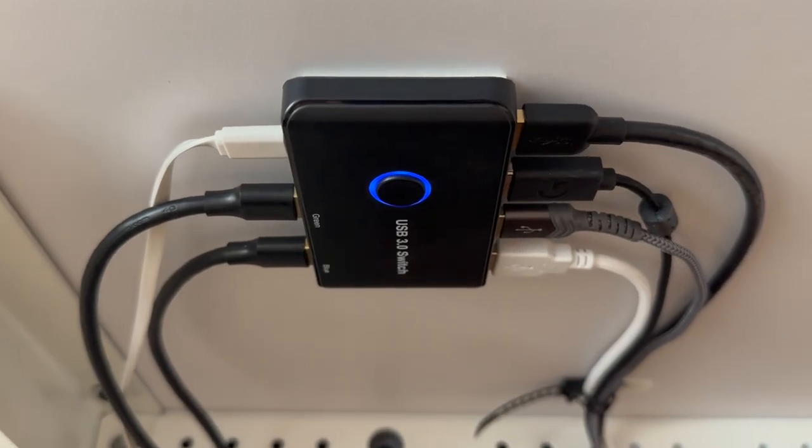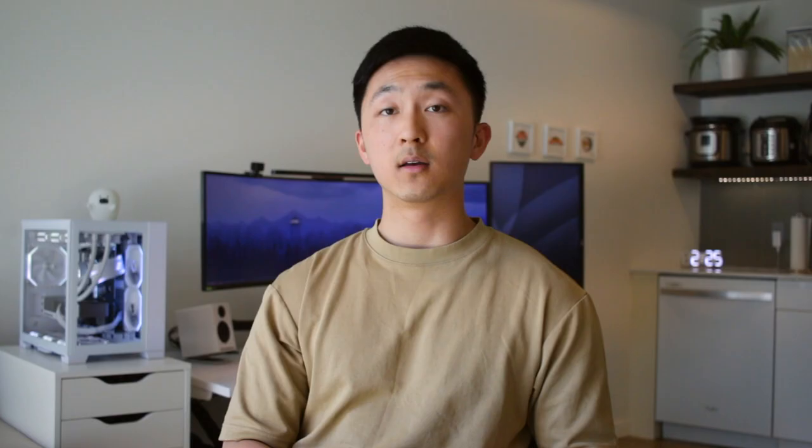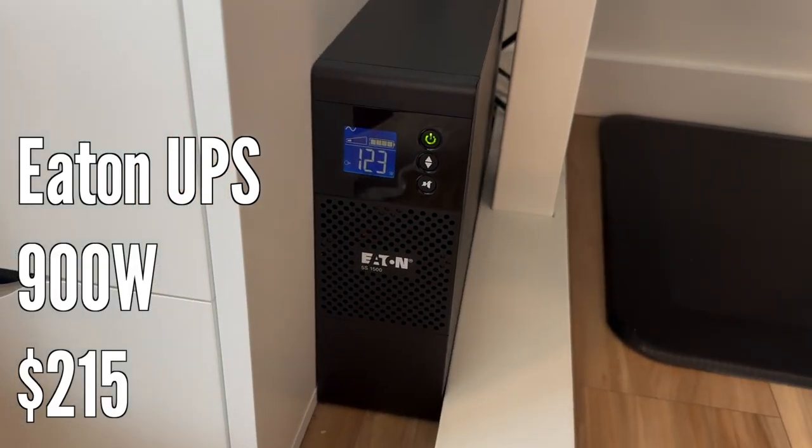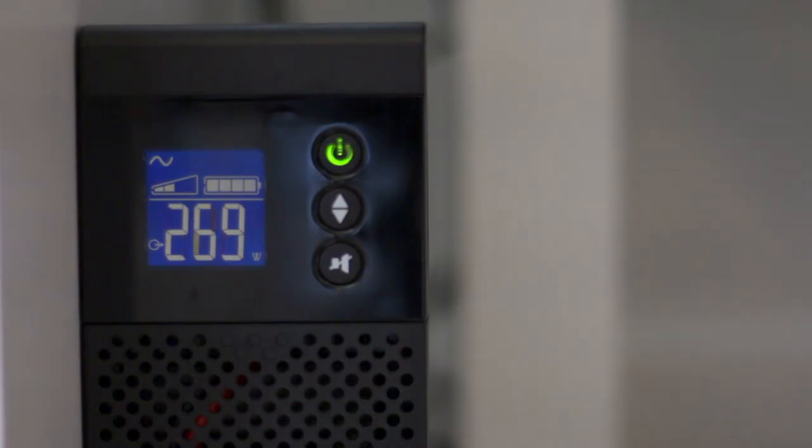Because I use my PC and my Mac interchangeably on the same setup, I have a USB switch that allows me to switch all my peripherals over from one computer to the other. I hook up my keyboard, mouse, webcam, speakers, and microphone so that when I switch computers, all I have to do is press one single button. I also run into a lot of power issues at my apartment — whether it's a power outage or a blown fuse, my power always seems to go out. To protect my PC, I have an Eaton UPS battery that my PC plugs into. Whenever I get an outage, the battery supplies power just long enough to perform a graceful shutdown, and it also lets me see how many watts my PC is currently pulling. I wouldn't recommend it for everyone, but if you have a lot of power issues like me, it may be a worthy investment.